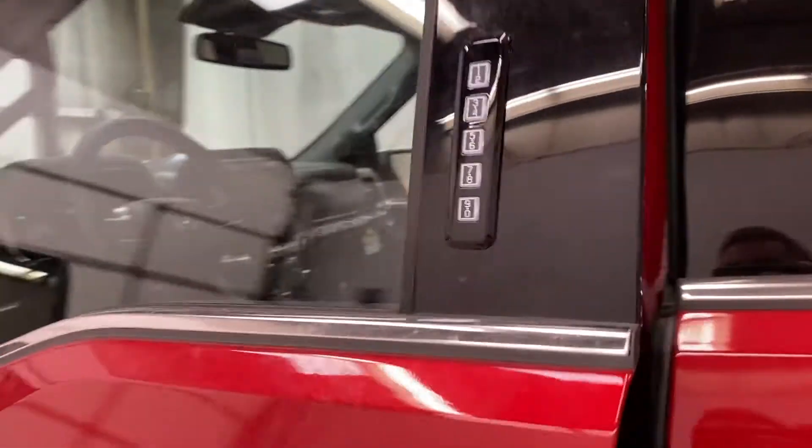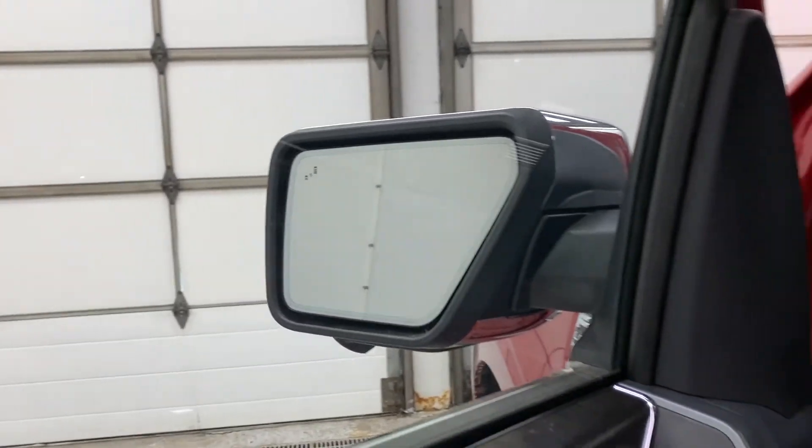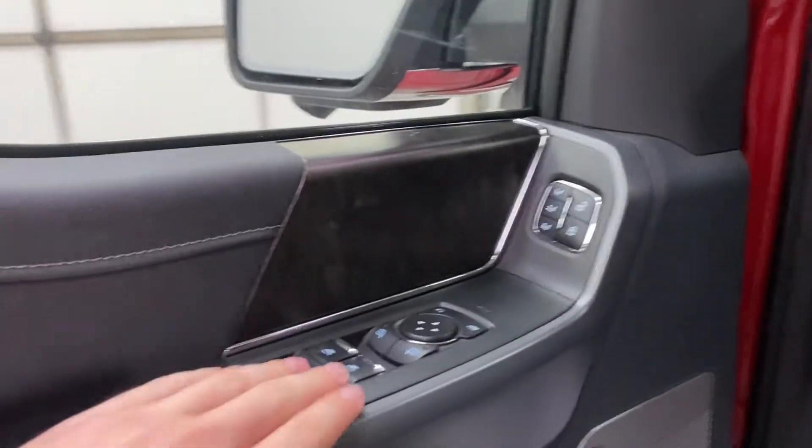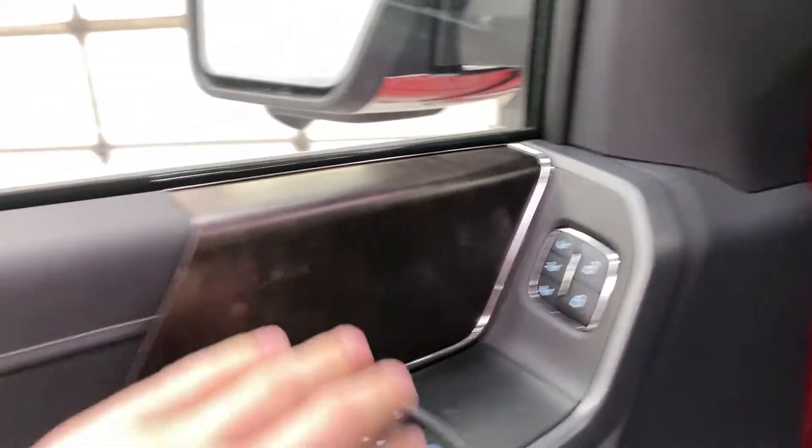Getting inside, you do have intelligent access door handles, so as soon as you put your hand on the door with the key on you, it unlocks. You've got blind spot monitoring on the mirrors, and then you've got your power window controls, power mirror, power folding mirror, and your memory seating controls.